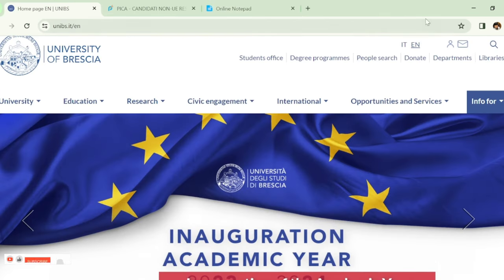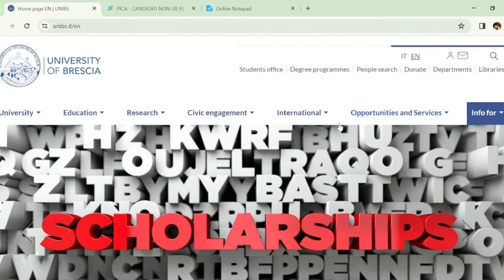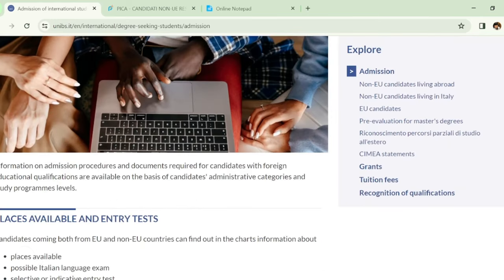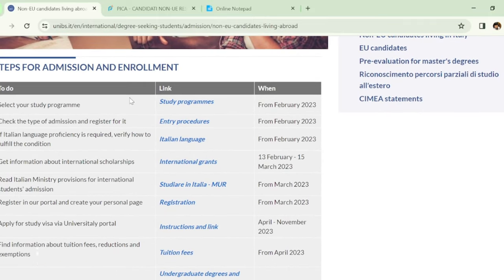To check what programs are offered, we will go to the official website of the university — I will attach the link in my YouTube description. After coming to this page, click on 'International', then click on 'Admission'. Since we are non-EU candidates living abroad, we will click on the option 'Non-EU candidates living abroad'.